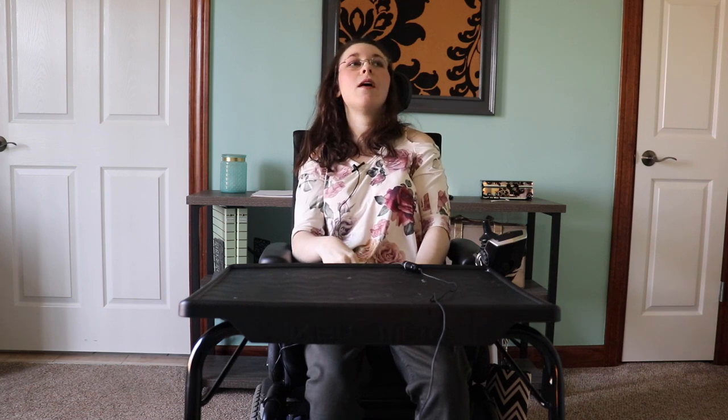Hi guys, welcome back to my channel. If you're new here, my name is Ana. If you're not new here, thank you for returning and being part of the fam. In today's video, we are going to do kind of an old trend on YouTube — it's a 'What's on my iPhone' video.